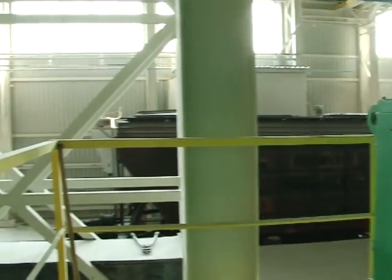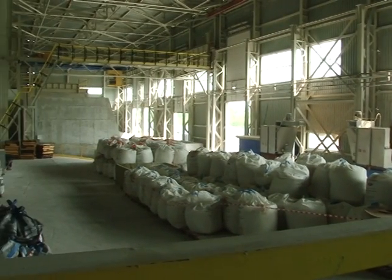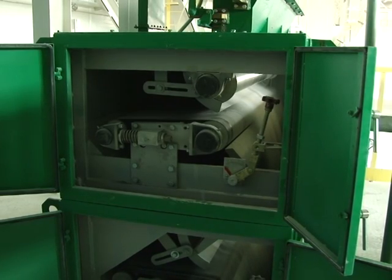As a result of teamwork with Design Institute Giprosteklo, we developed an optimal scheme of magnetic beneficiation of the blend constituents, including magnetic separators in the amount of 20 units.